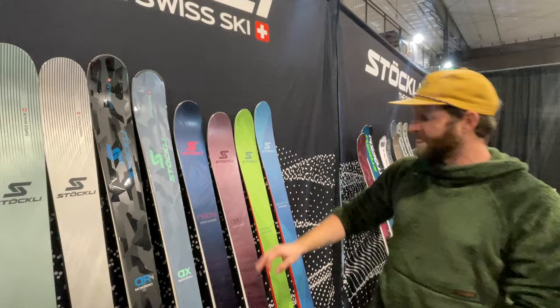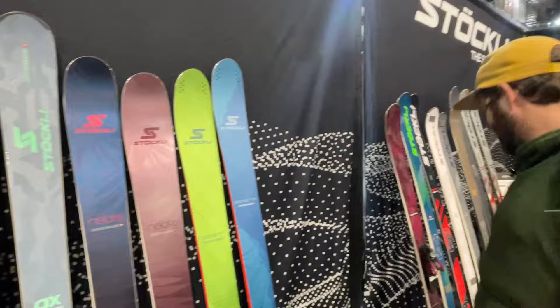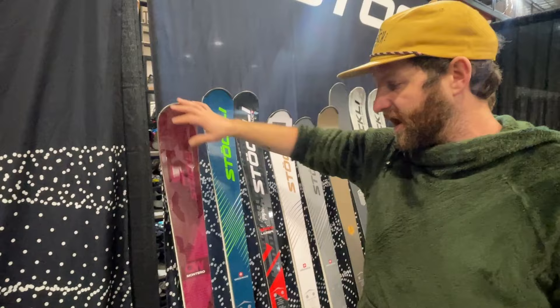New graphics for the Nila 88 and Nila 96 — some of the best skiing women's all-mountain skis that we carry. They look super clean. The touring line, the Edge, also gets new graphics. And then a ski that Stokely introduced last year, the AW Montero, comes back unchanged. That was a favorite a year ago at our ski test, so we're pumped that it's coming back.